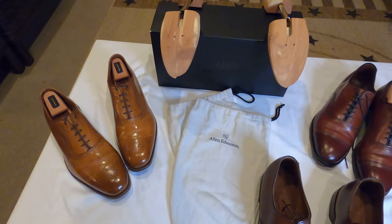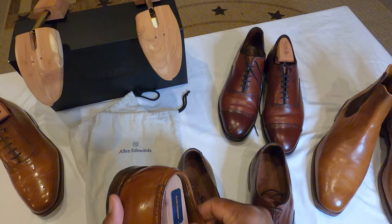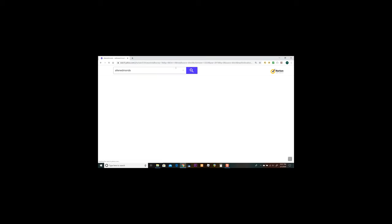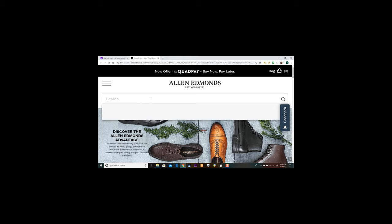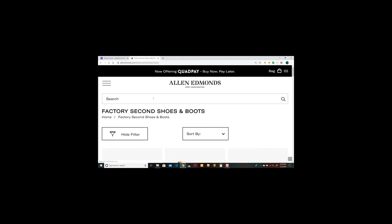Now we're going to go online and I'm going to show you how to look for the last on the Allen Edmonds website. I love these shoes. So let's go to the Allen Edmonds website and have a look at these lasts — but first let's see if the factory second sale is still going on.